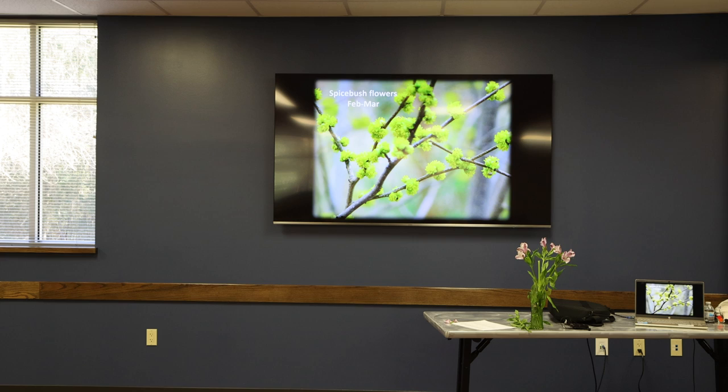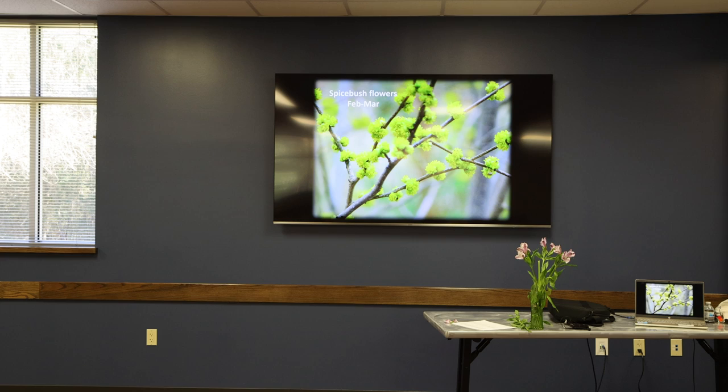This is what the Spicebush looks like in the spring — it has pretty little yellow flowers. Mine are starting to bud right now; in another couple weeks there'll be pretty little yellow flowers like this. It has both male and female plants. If you want to have berries, you'd certainly need the female plant, but you'd probably want to have both. It is not pollinated by the Spicebush Swallowtail — it is pollinated by bees and flies, because the butterfly hasn't emerged yet for the spring brood when this is blooming. The reason it's not around is there are no leaves for the caterpillars to eat.